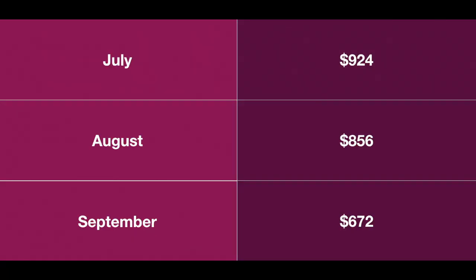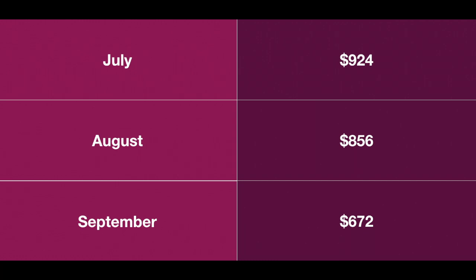Alright guys, let's take a look at this. I was looking at this in November and I went back July, August, and September, because in October I wasn't using my card as much. So you can see in July I spent almost $1,000, but my spending kind of went down as the months went on.